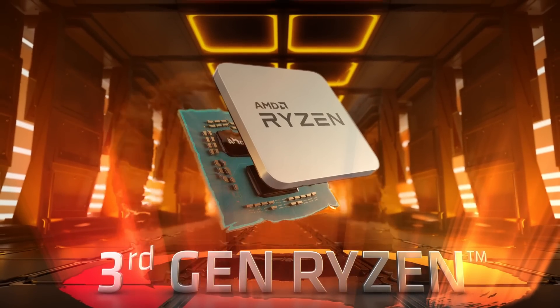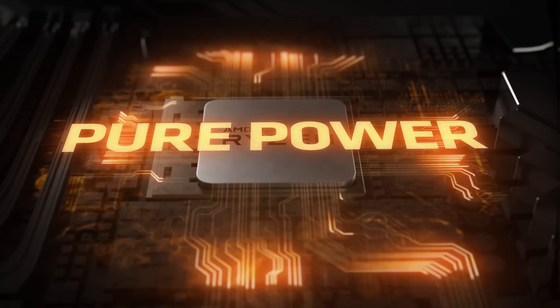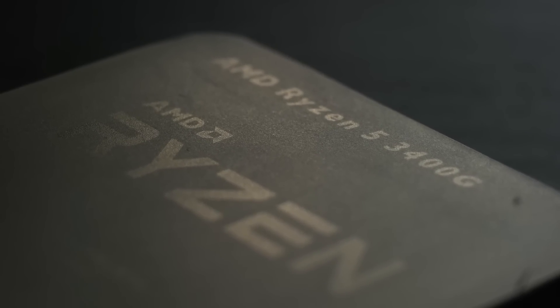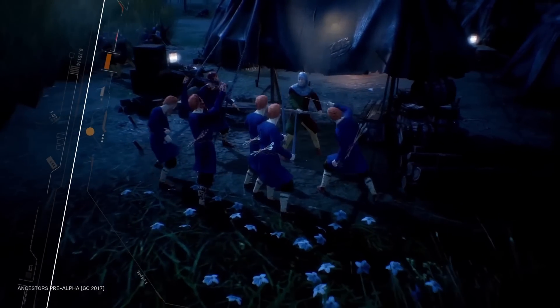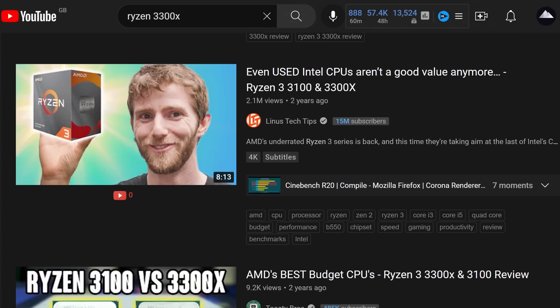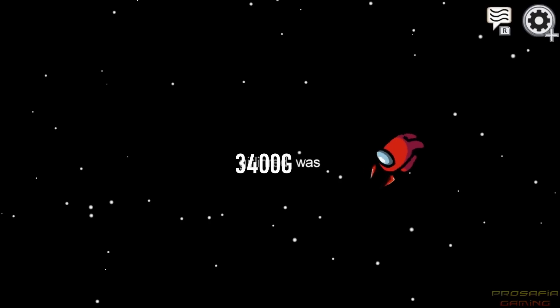The Ryzen 3000 series is generally well-regarded, built on the desktop CPU industry's first 7nm process, marking a huge IPC jump from Zen and Zen+, with better RAM compatibility and overclocking potential. The 3400G, however, only slides into the 3000 series on a technicality. Its four cores and eight threads run on 12nm Zen+, the architecture that originally powered the Ryzen 2000 series — not exactly praised for high single-thread performance. If you bought a 3400G based on glowing reviews of the Ryzen 3 3100 and 3300X, you might have made an error.